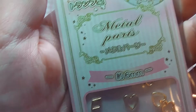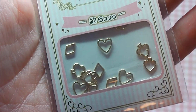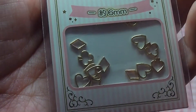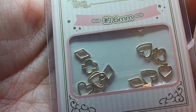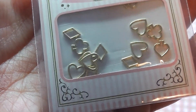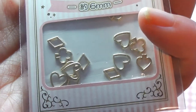Next I got these metal parts. These were in the nail section and I am hoping to use these for shaker charms in resin, or maybe for dolls. I'm not quite sure yet but I thought they were super cute. They are just a standard card theme — so heart, spade, diamond, and clover.